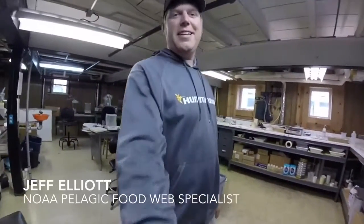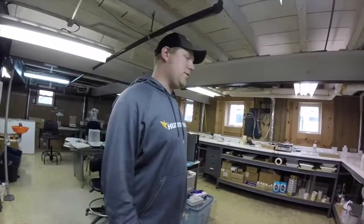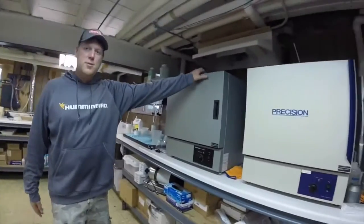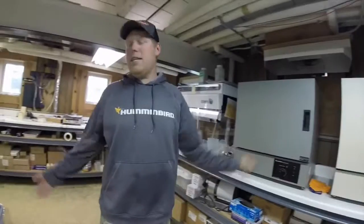Hi, I'm Jeff Elliott. I'm the Pelagic Food Web Specialist at the Lake Michigan Field Station, and this is my fish lab. Starting right here, we have our drying ovens. We dry a lot of fish in these, and we use them for calorimetry later, which you'll see.